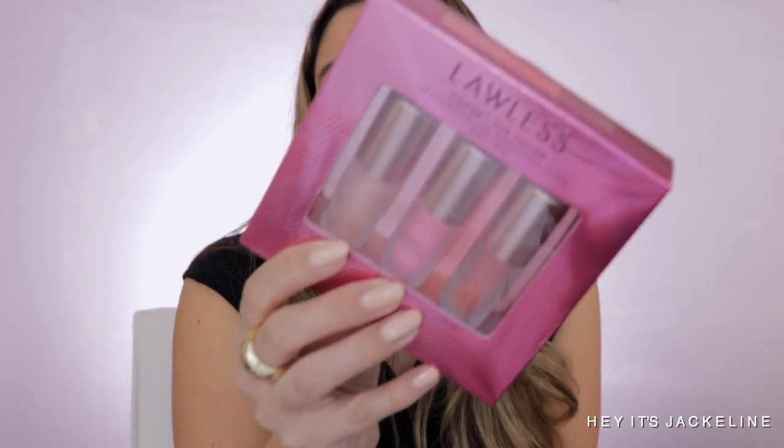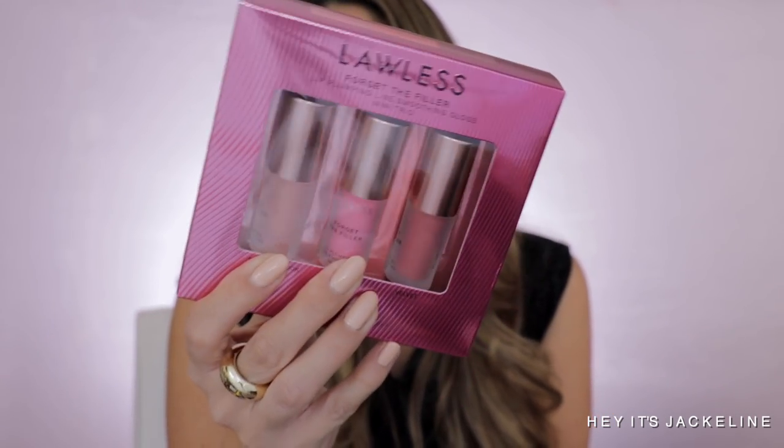Another set I picked up is the Lawless Forget the Filler Lip Plumping Line Smoothing Gloss Mini Trio. I've heard great things about this lip plumper — it makes your lips look more plump and juicy, almost like you've had injections. I love the idea of having three different ones — I can use one, give another to my daughter, or share with someone. I really wanted to try the formulation and I love Lawless beauty — her eyeshadows are really really good.